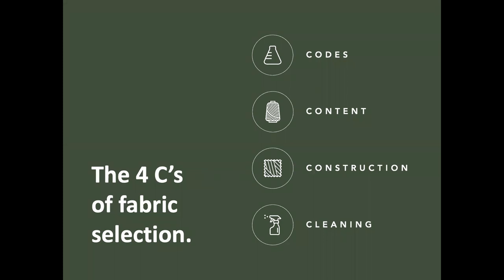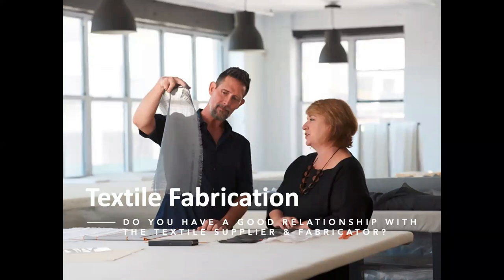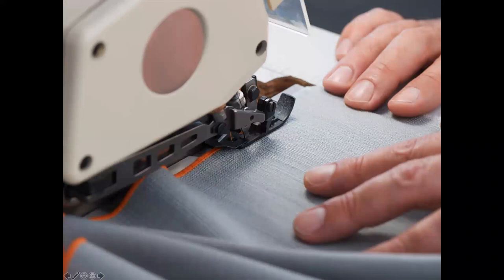Those are the Four C's — keep these in mind when specifying all your window applications. An important question to always ask is about your fabricator. You've spent significant money on textile, and if the fabricator doesn't do a good job, you lose all that investment in installation, fabrication, and drapery costs. Having a good relationship with a workroom is really important — if you get to visit and watch their fabrication methods, it's inspirational to see how they work.